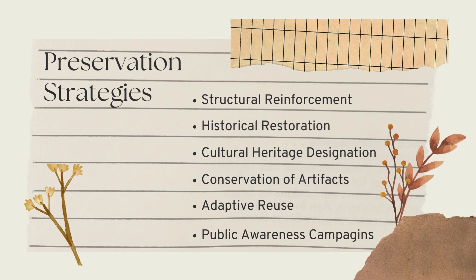The building's preservation strategies include structural reinforcement, historical restoration, cultural heritage designation, artifact preservation, adaptive reuse, and public awareness campaigns. Structural reinforcement mimics the original design, historical restoration addresses fire damage, and a dedicated conservation lab maintains artifacts. Adaptive reuse allows the building to function as a modern museum and postal facility, while public awareness campaigns raise community engagement in preservation efforts.